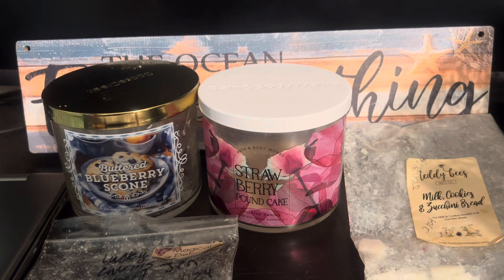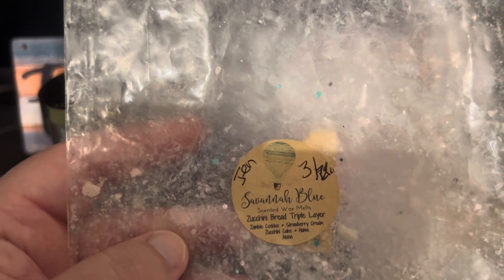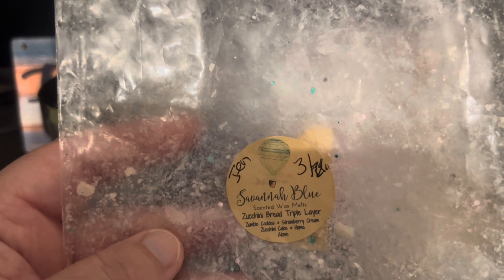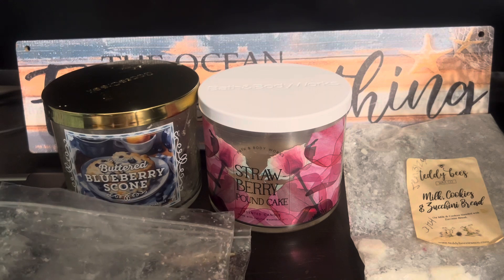From Savannah Blue we have Zucchini Bread Triple Layer, also sent by Jen. It is zucchini cookies, strawberry cream, zucchini cake, and home alone — I still don't know what home alone is. This was poured in 2020. It threw pretty good in my open concept area; I really got that creamy strawberry which reminded me slightly of Strawberry Pound Cake. Their zucchini bread is similar to Teddy Bees but has just a hint of savoriness I don't love. Savannah Blue doesn't perform at a high throw in my home, so it wouldn't be a repurchase from this vendor or scent.